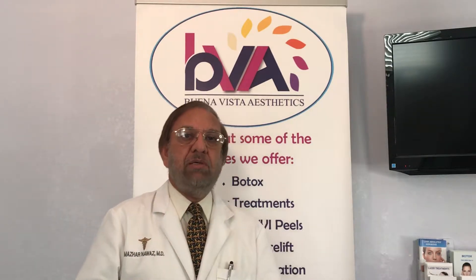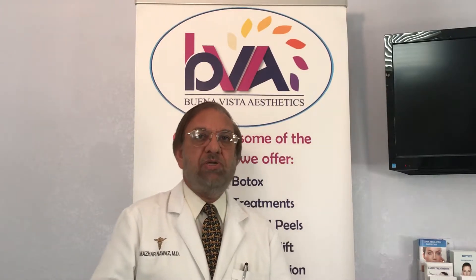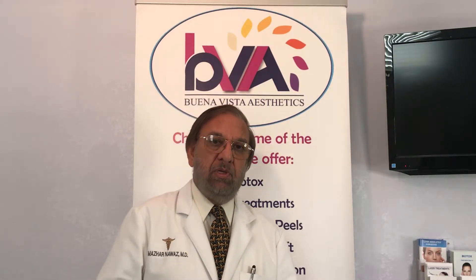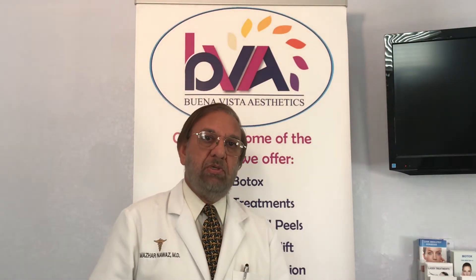But these jowls and the turkey neck don't respond to any of these. And that's where I want to introduce the treatment known as ThreadLift. This has been done very successfully in Europe, Brazil, and Korea for 10 to 15 years. The FDA approved this in this country in January of 2016, so it is relatively new. You can of course get a traditional facelift, but with the risks of general anesthesia, downtime of approximately four to six weeks, bruising, and pain — this ThreadLift offers an alternative.